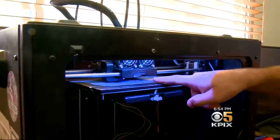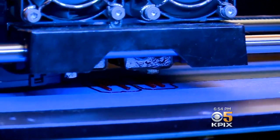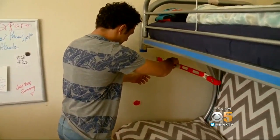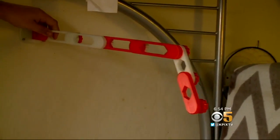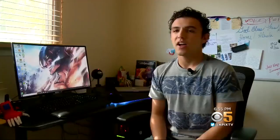It was in middle school that the aspiring engineer got hooked on 3-D printing, creating all kinds of goofy things like this bedside smartphone holder. And that's when his teacher threw down a challenge: 'How about you try making a prosthetic hand?' And Jaden said, 'Challenge accepted.'